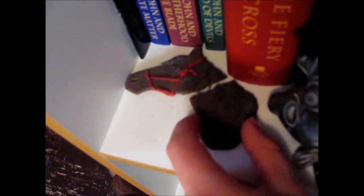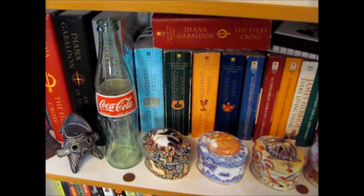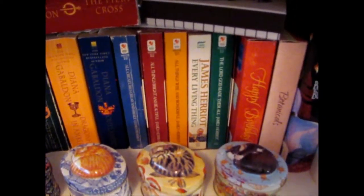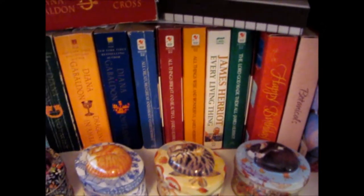Unfortunately, the magnet fell down and it broke, so it's broken. Yep, so that's my Outlander. Oh, and I guess I have my James Herriot books in there too. I grew up on him. I love his books so much.